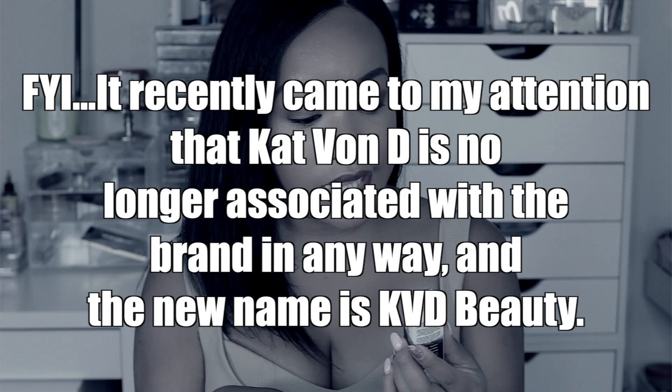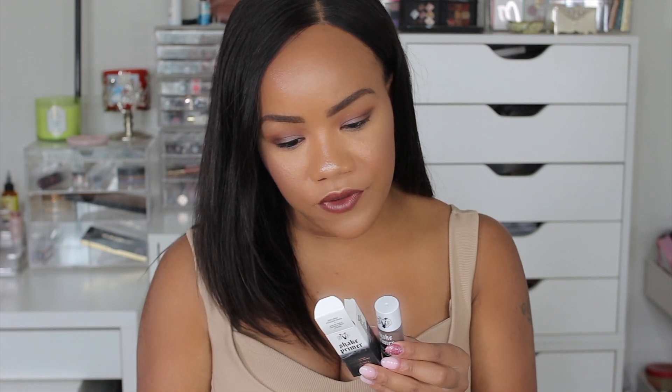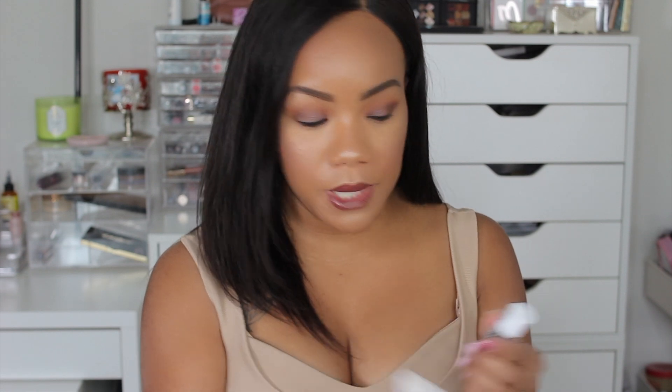Next, I picked up a product from Kat Von D. This is a new product from her line — this is the Shake Primer, the High Impact Eyeshadow Primer. I got it because I just thought it was interesting. I haven't even opened this yet. Are there directions? It says: Shake Well to mix. Remove cap. Press button on the bottom of the bottle to dispense one drop.